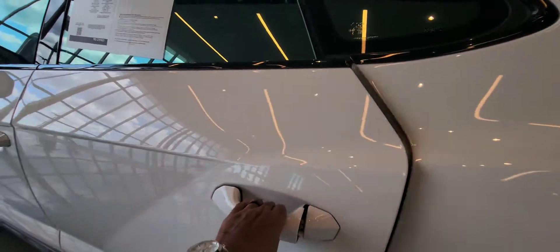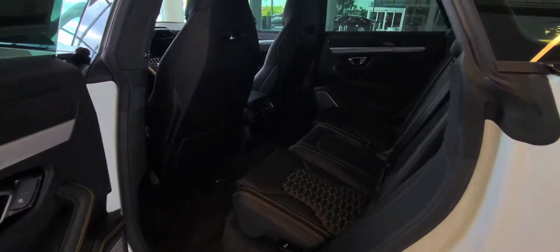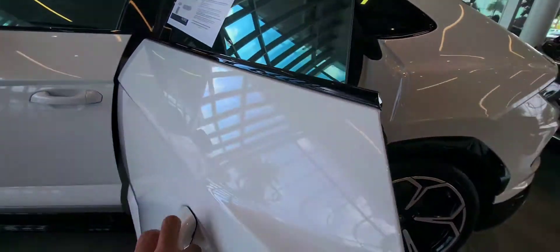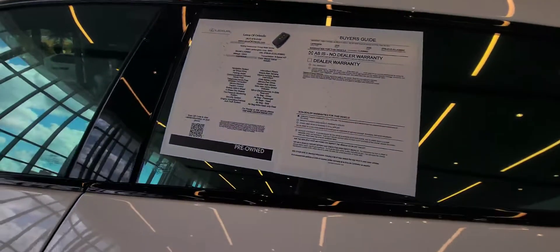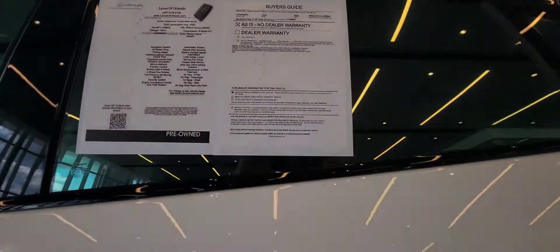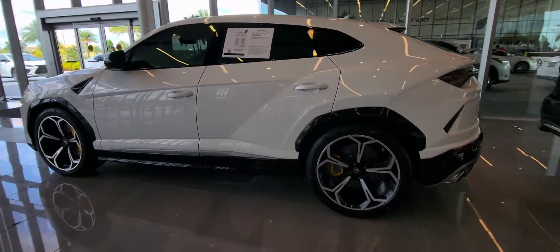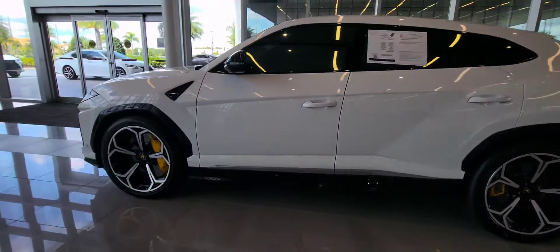The thing about this is it has proper back seats. Oh my lord, such a good looking car. Beautiful. Lamborghini Urus 2020. Damn. Good looking car. Thank you.